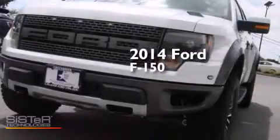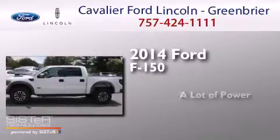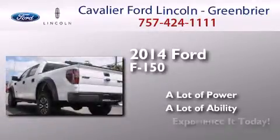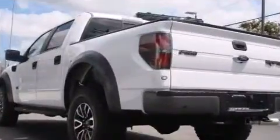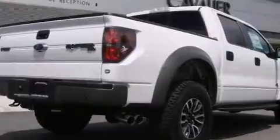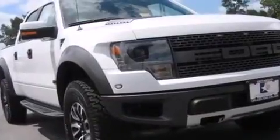This is a brand new 2014 Ford F-150. Its top features include Bluetooth mobile device connectivity, a rear view camera, a remote start feature, power adjustable driver pedals, a low tire pressure indicator, and commercial free satellite radio.